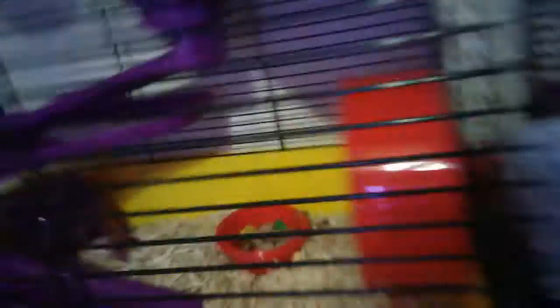All right, next. This hamster is Pickle. We're gonna see Pickle. Ugh, he's not coming. There we go, Pickle. He is a dwarf — yep, he's a dwarf hamster. And the other one is a Chinese dwarf hamster.